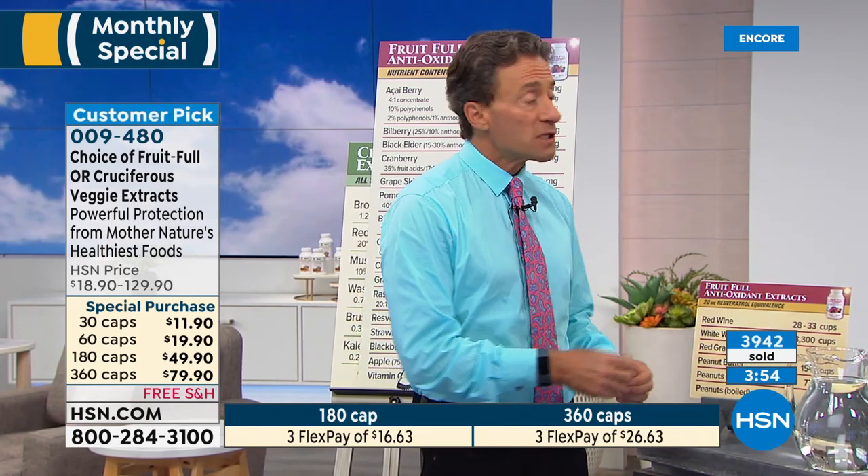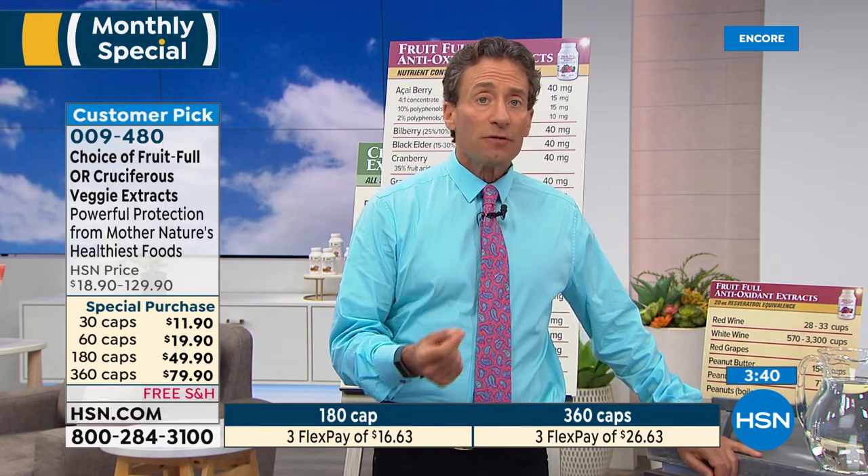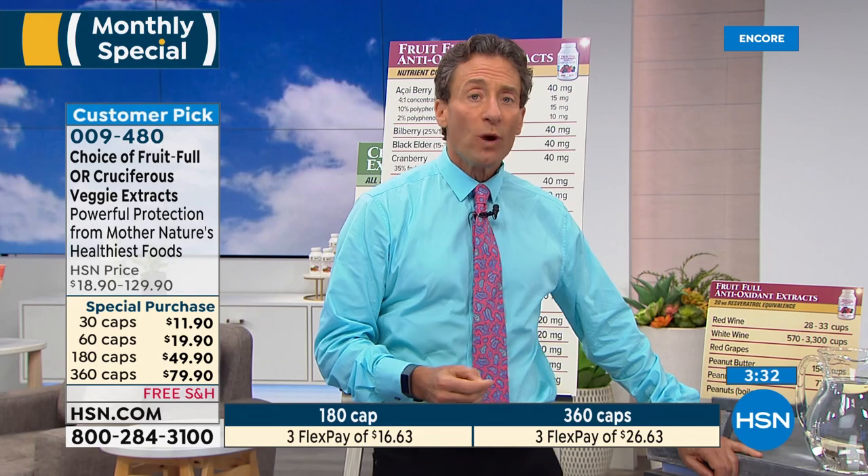I try to eat those kinds of foods every day — I'll make a smoothie with berries, have salads, or my wife makes asparagus and veggie soups. But the way I use this product is to fill in the gaps. The days where I don't have berries, that's when I have my Fruitful antioxidants and extracts. The days when I don't have cruciferous vegetables, that's when I have my cruciferous vegetable extracts. Kind of what I do with my omega-3s — every day I take a couple of capsules, and if I eat a good portion of fatty fish that day, I take one capsule.